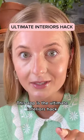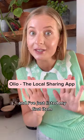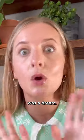This app is the ultimate interiors hack. I just found this amazing new app called Olio and I've just listed my first item and the process was a dream.